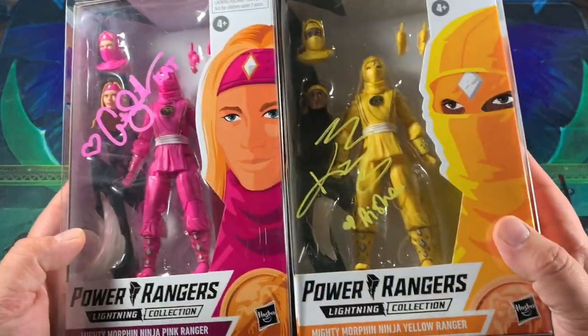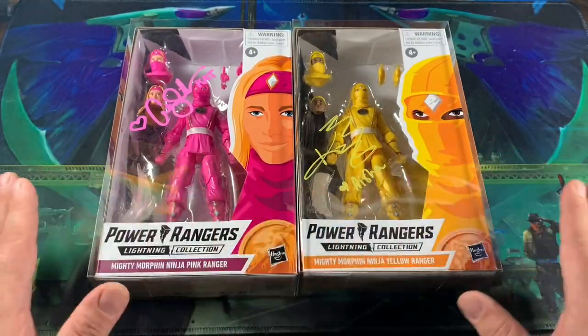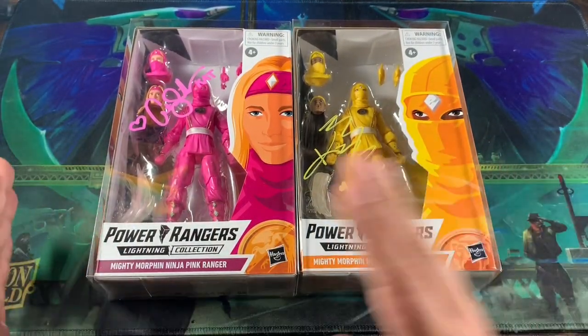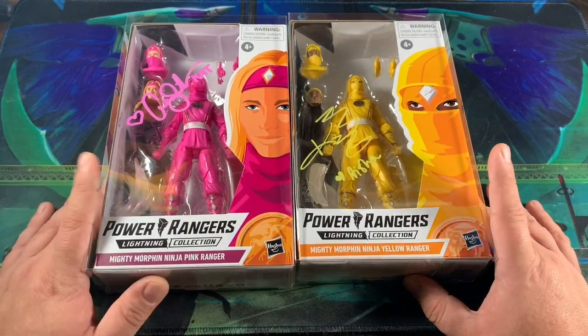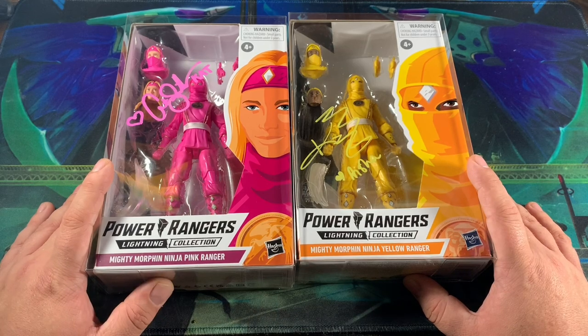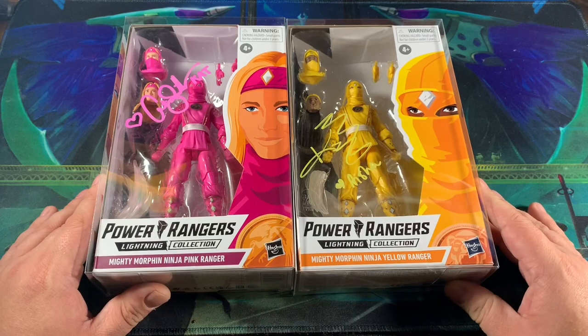Really awesome how the signatures came out — fantastic. This will complete my Ninjetty set, except for the white Ninjetty and the red Ninjetty. I can't get the white Ninjetty signed — maybe I'll try to pick one up on the secondary market, but prices are just super-duper crazy right now.